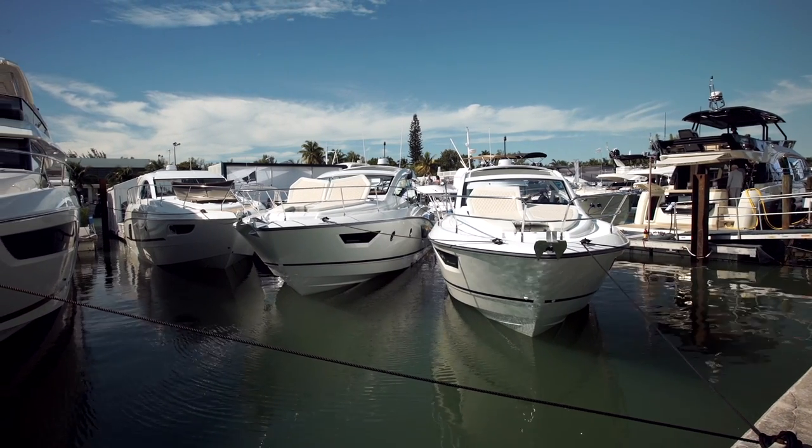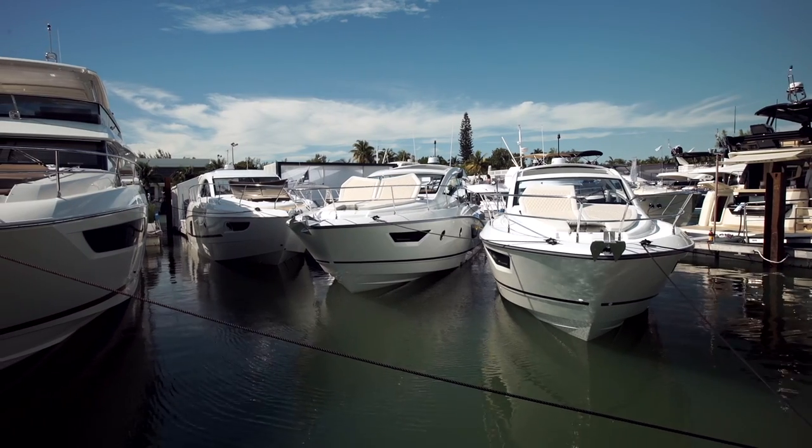For more information on this boat or its little sister, the GT40, visit Boats.com.